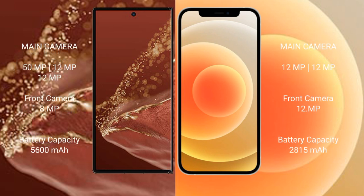The Huawei Mate XT Ultimate features a triple rear camera setup of 50MP plus 12MP plus 12MP, and an 18MP front camera. The iPhone 12 features a dual rear camera setup of 12MP plus 12MP, and a 12MP front camera.